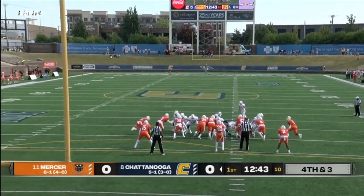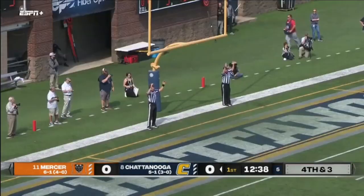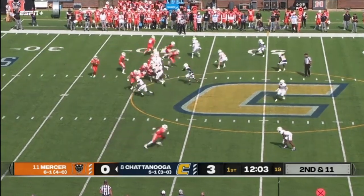Sears with a season-long of 27 — that came last week in Chattanooga's win over VMI — and this kick is up. Tied in, goes in motion.